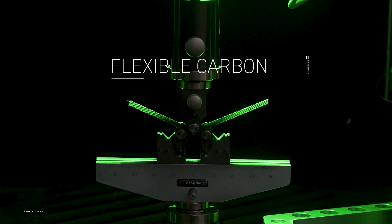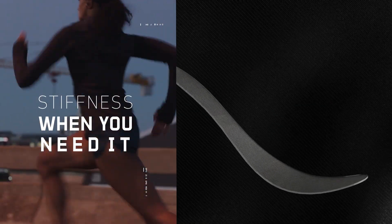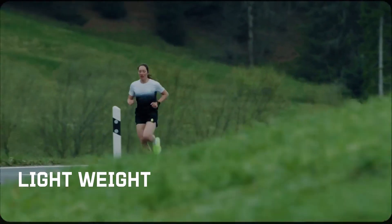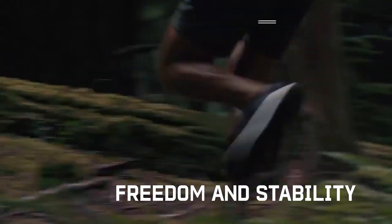GearFlex's dynamically flexible carbon fiber plates optimize and augment the natural performance of your foot. Stiffness when you need it and flexibility when you don't. Peak rigidity without the energy cost of traditional plates, harnessing the lightweight benefits of carbon fiber and advanced composite technology — with multi-movement freedom and peace of mind stability.